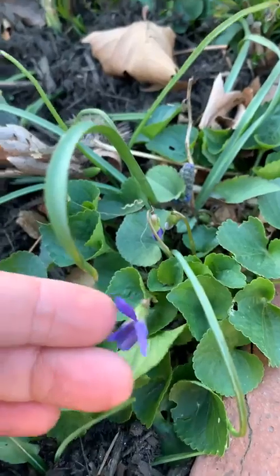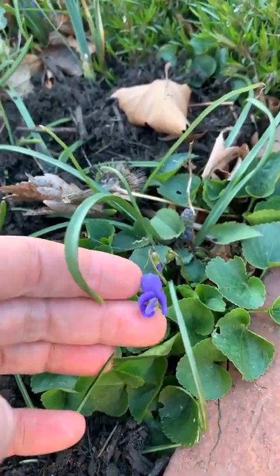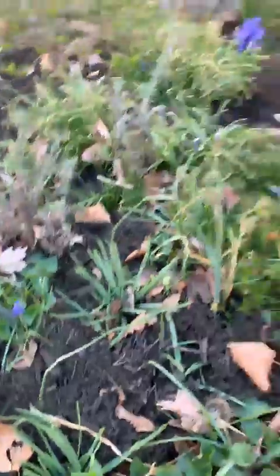Oh, I just noticed for the first time these little violets — they're super cute. They're a little bit weedy, but what I do is last year I went through and picked a whole colander full of these little violet flowers and made a syrup with them. They go really nice in cocktails.